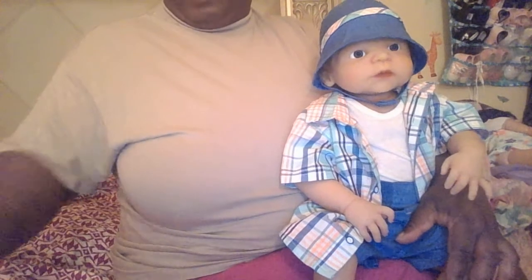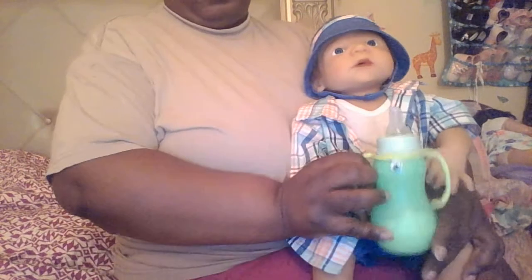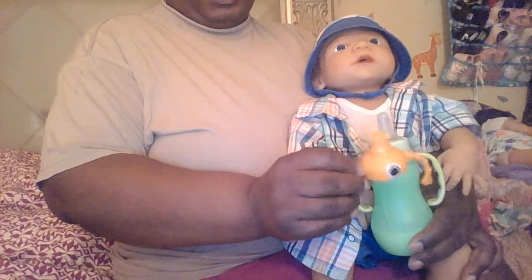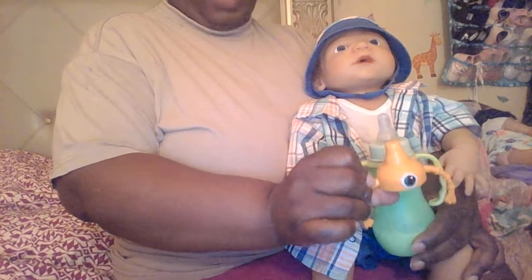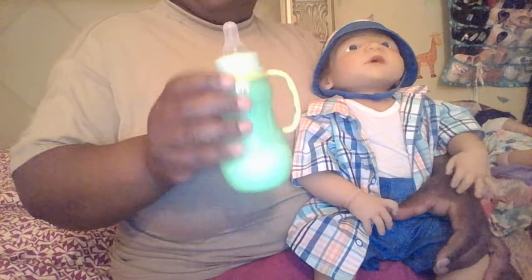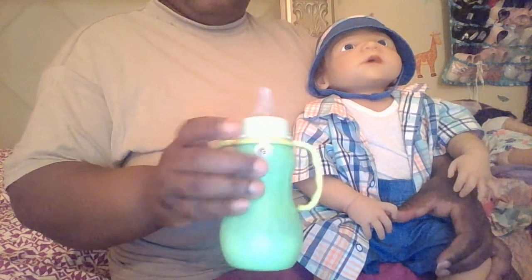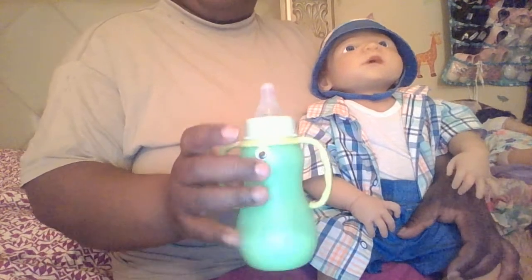There's another thing I wanted to show you guys. I made River a little bottle out of a sippy cup. This was a Munster Ink sippy cup — this is the top to it. I took the top off and put a nipple on. I put an eye right here and placed that eye there. This is a really cute bottle for him.